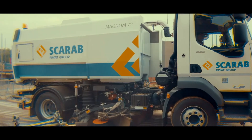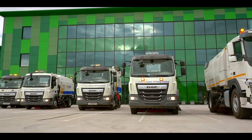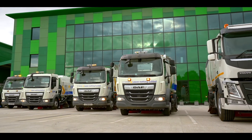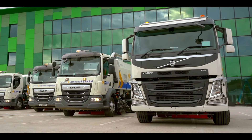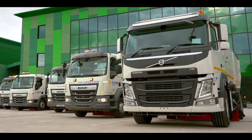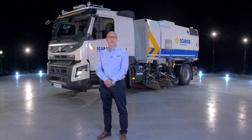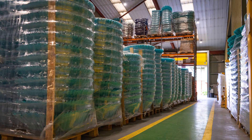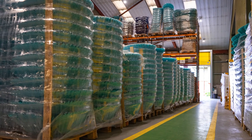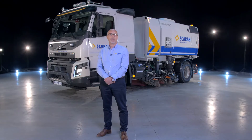As with every Scarab machine, all customers will have the full support of our industry-leading after-sales team, who are on hand to provide servicing plans, R&M contracts and technical support and training for the lifetime of the vehicle. What's more, our dedicated parts warehouse is always stocked with genuine Scarab parts, so our customers have peace of mind that they can access the parts they require whenever they might need them, wherever they are in the world.